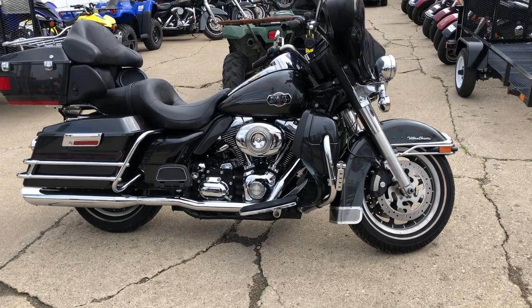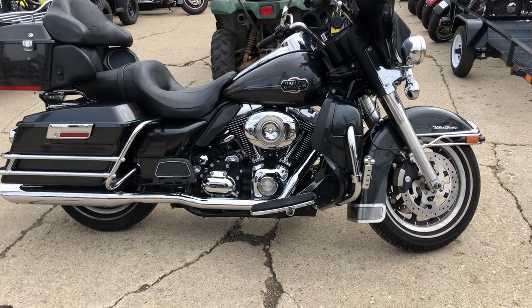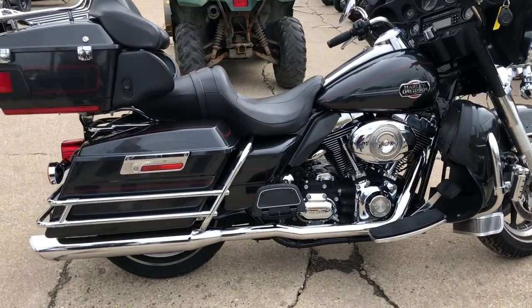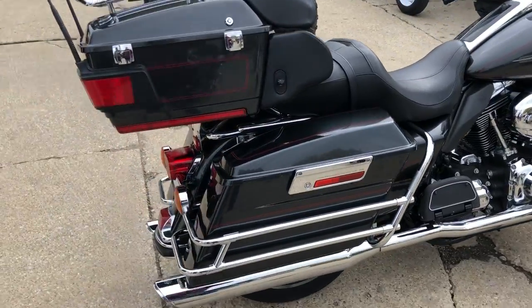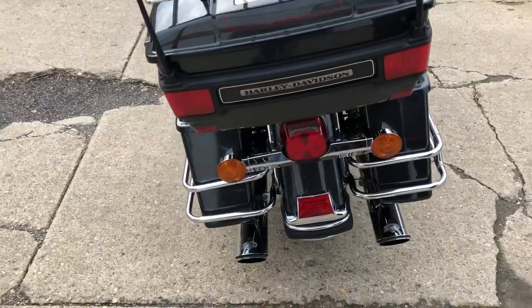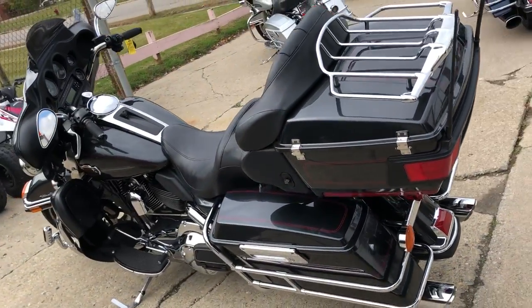Hey guys, approval powersports.com doing some videos on bikes just coming into the showroom. This one here is a 2008 Ultra Classic for sale — done in metal gray paint, tons of chrome, super clean, runs strong, everything works. It has Vance & Hines exhaust. Anybody looking for a pre-owned Harley-Davidson, give us a call — over 300 in stock and ready to go.